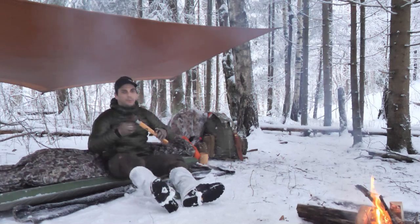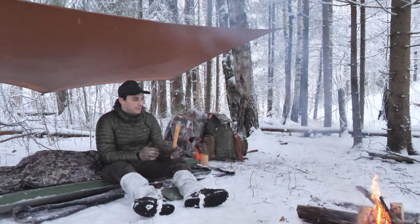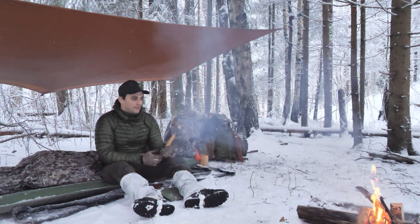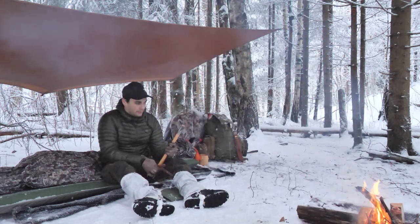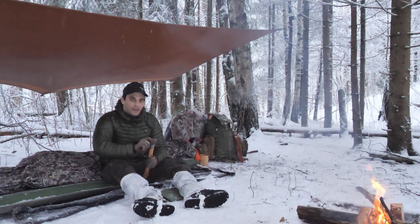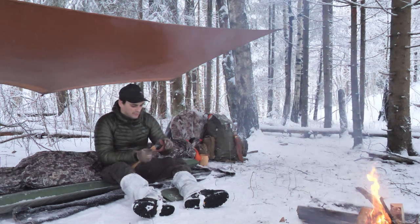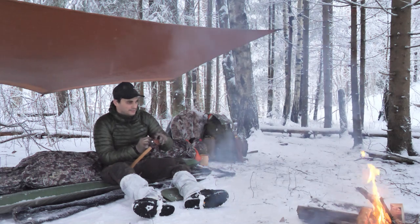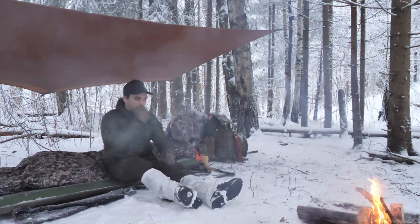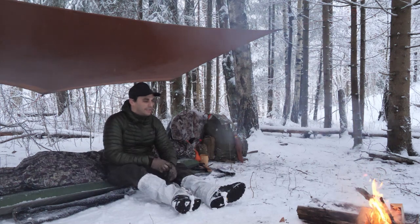I got a new axe — a gift from my wife — a really nice little mid-sized axe, something in between the big axe I have and the hatchet. Just what I needed. And it only weighs 500 grams, so really nice. I also got a lighter kit, a little bit lighter than normal.